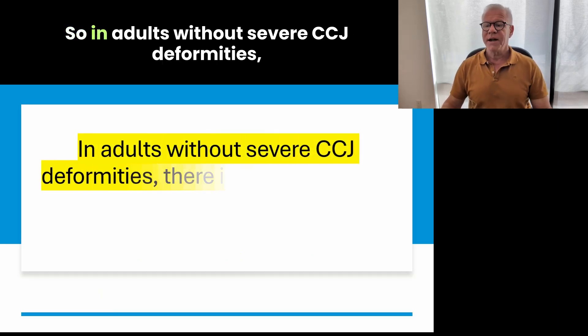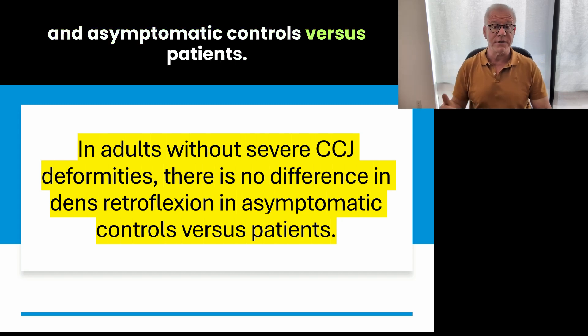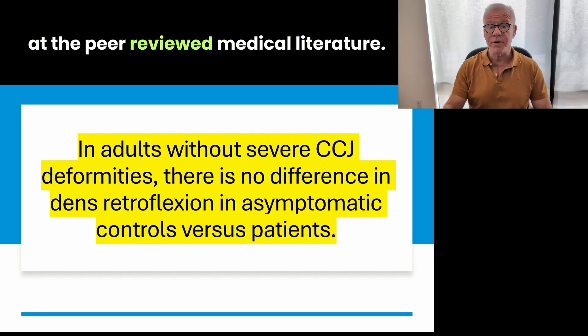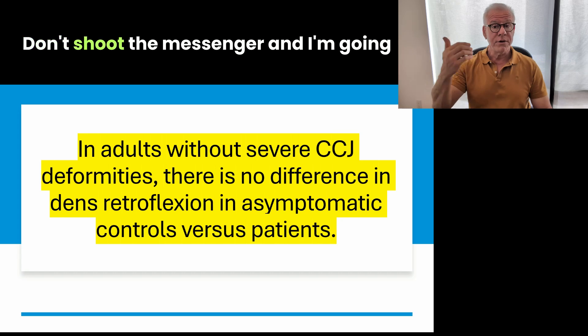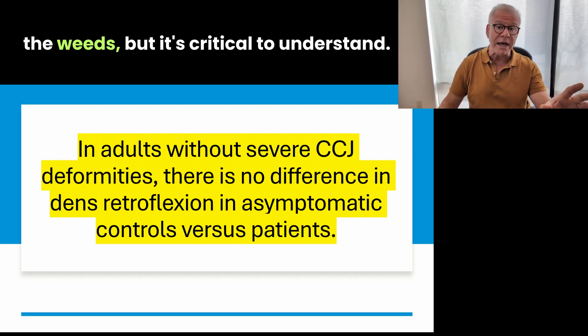So in adults without severe CCJ deformities, there is no difference in dens retroflexion between asymptomatic controls versus symptomatic patients. That's what I found after looking at the peer-reviewed medical literature — don't shoot the messenger. I'm going to talk you through why that is, and it gets a little bit in the weeds, but it's critical to understand.